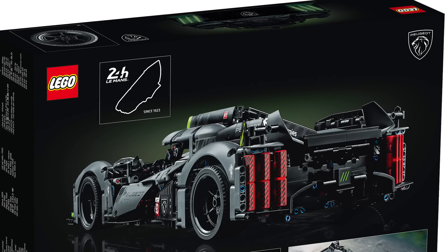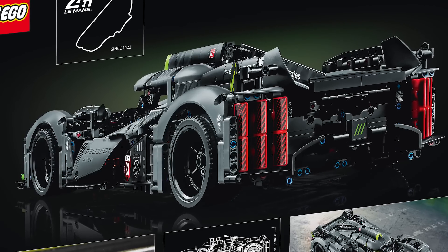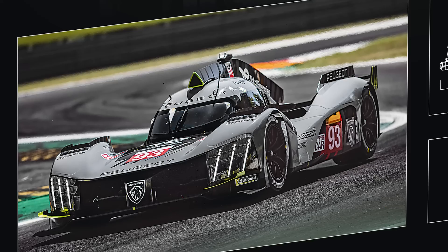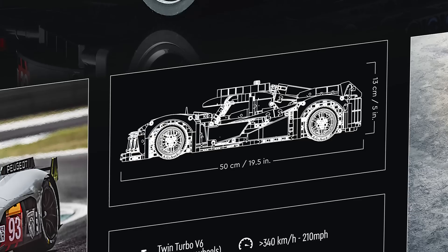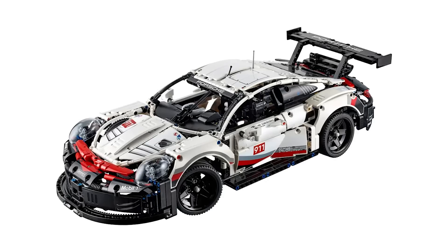On the back of the box we have reminders for the license partners, then we can see the rear of the car, which looks pretty cool. Here's a photo of the real deal, the dimensions in the middle — the car will be 50cm long, the same length as the Porsche 911 RSR, so we can assume that it belongs to the same 1:10 scale range.